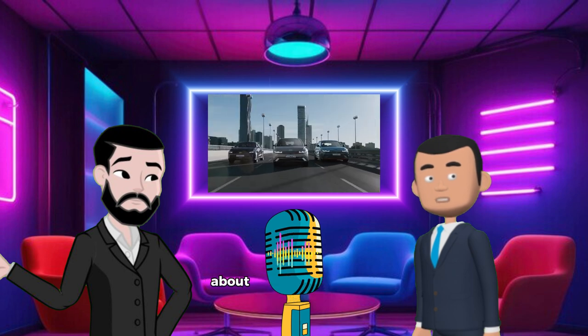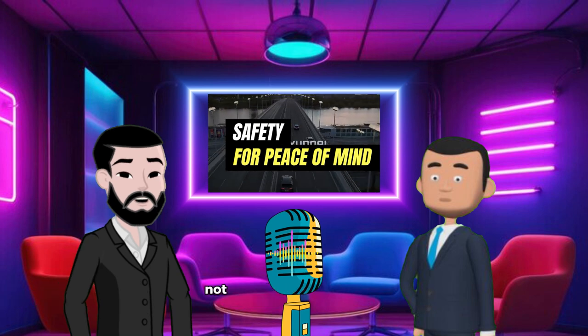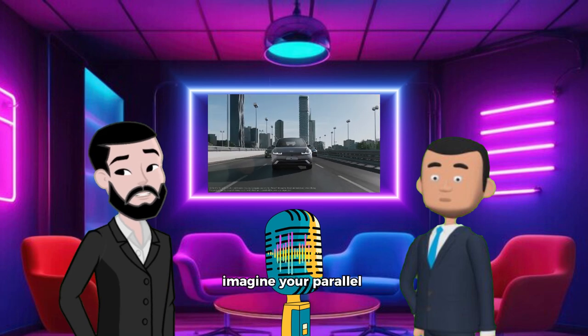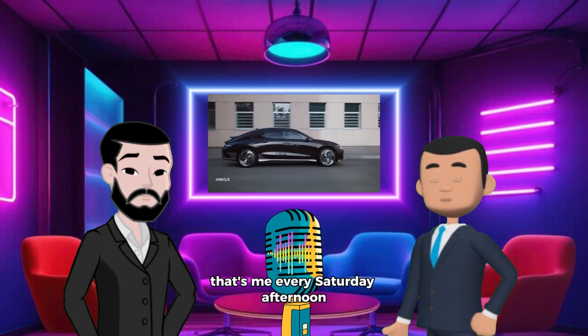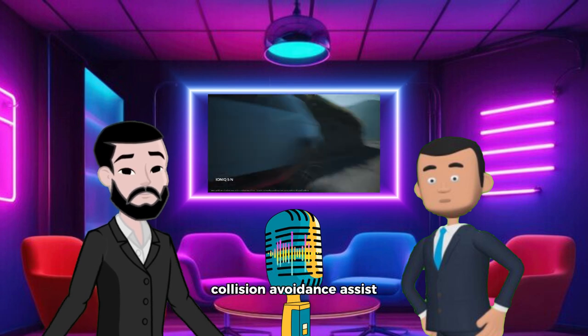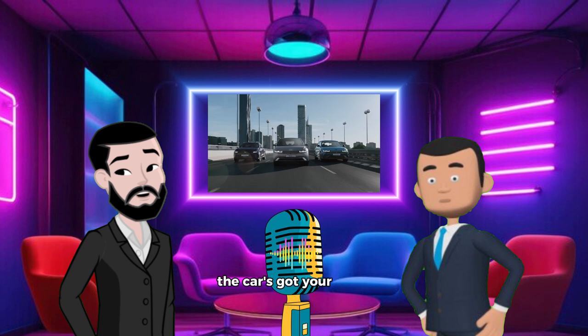We'll reveal a little secret about this car's charging capabilities that'll change how you see road trips. Okay, safety — not the most thrilling topic, but let's make it interesting. Imagine you're parallel parking in one of those tight city spots: a bus behind you, a biker on your left, and you're sweating bullets. Well, not anymore with the IONIQ 5. It's got forward, side, and reverse parking collision avoidance assist, which means if you're about to tap that bumper behind you, the car's got your back. Literally.